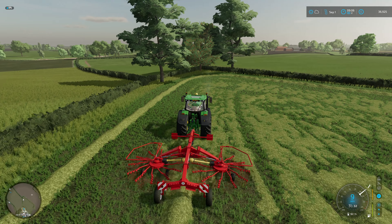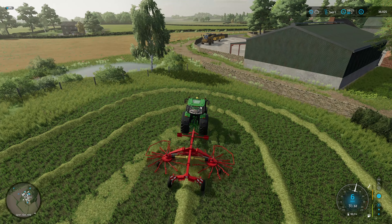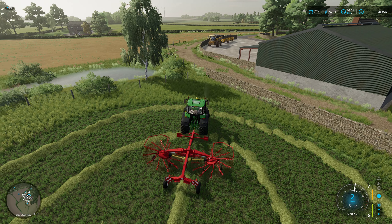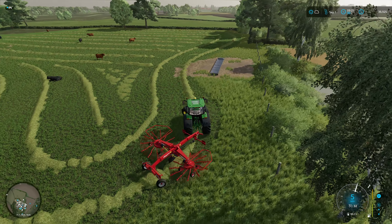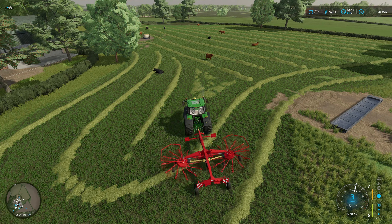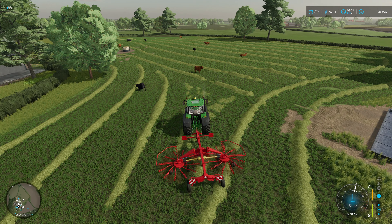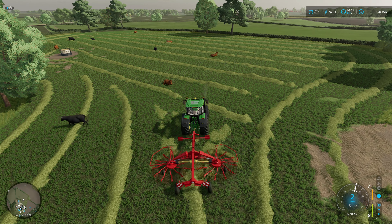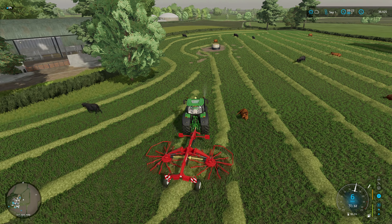Let's get this windrowing done and get the cows fed. Last corner of the field now, and this is a bit of an awkward shape, but I'm sure we'll manage. We are incredibly experienced farmers now. Let's try and get over here a bit more and hopefully grab all that last bit in one pass. Going to clip a bit of that one.